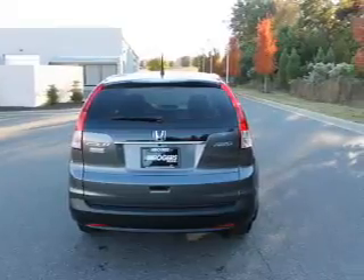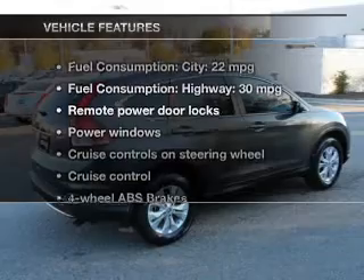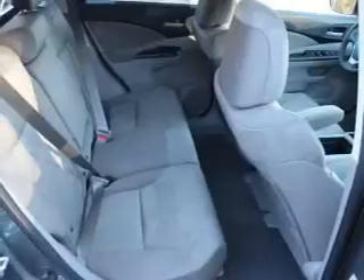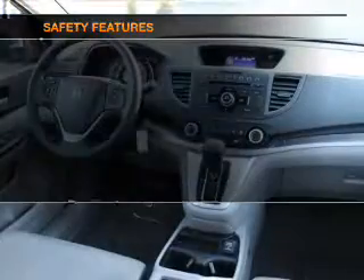Let the sun shine in with a sunroof, and memory settings are one of many features. Notable features included in this vehicle: power door locks, power windows, cruise control, Bluetooth wireless, an AM-FM stereo with a CD player, power mirrors, and an alarm system.